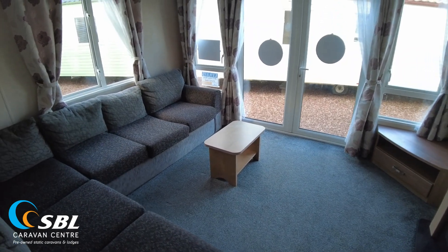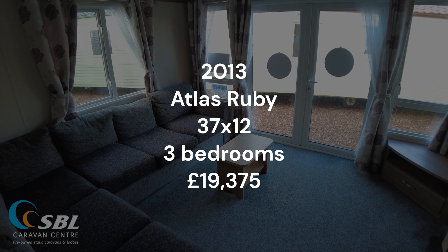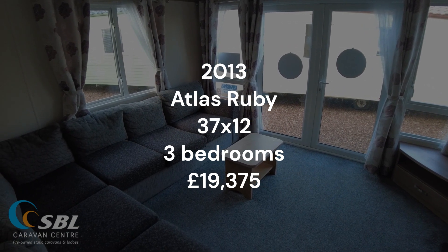Welcome along to this video walkthrough of our 2013 Atlas Ruby. It's a 37x12 3-bed. It's got double glazing and central heating. It's also got front doors here. It's priced at £19,375.